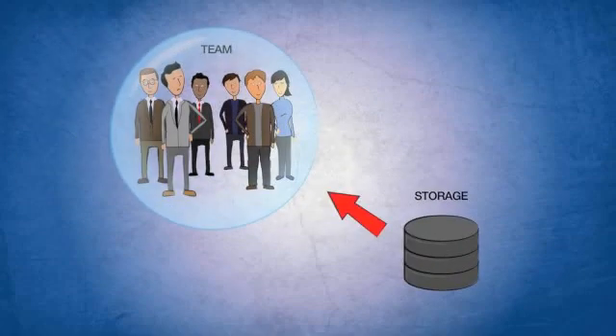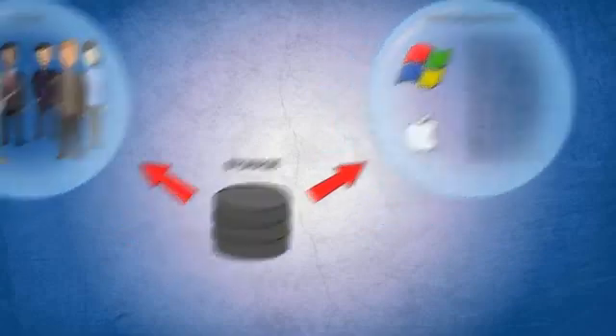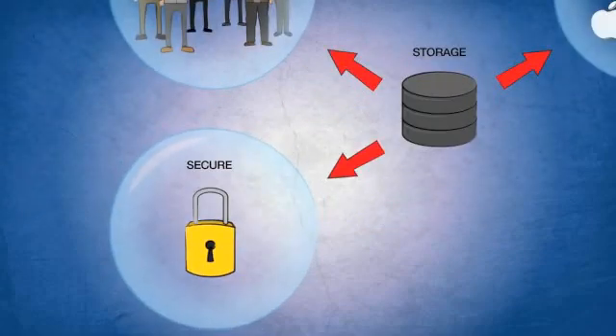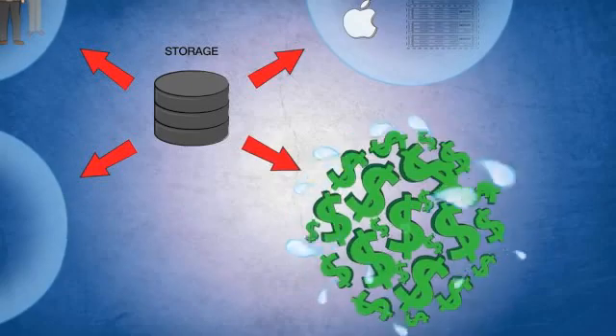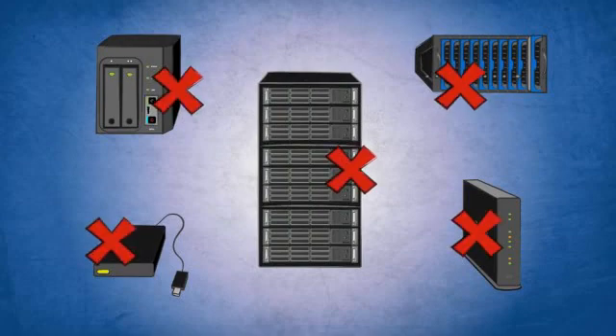Your team also needs to access this data. They need to access it in different ways. It's got to be secure. And you need all of this at a cost that doesn't destroy the budget. In other words, you're stuck — because none of the solutions out there actually solve your problem. So what are you supposed to do?